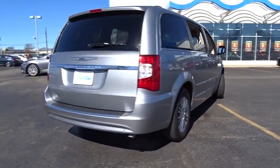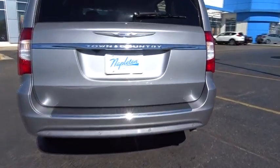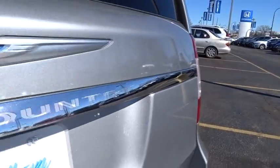Universal garage door opener, security system, electronic stability control, power windows, compass, CD player, rear window defroster, fog lights, heated front seats, heated steering wheel.